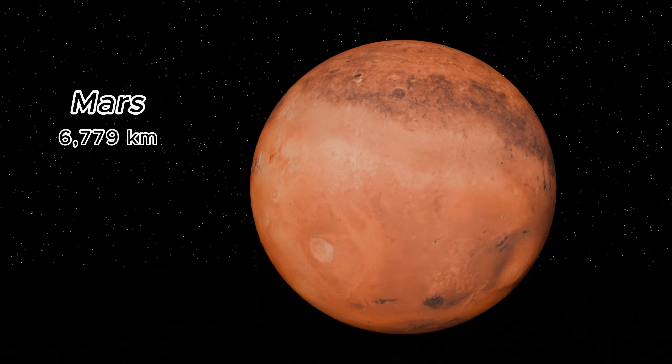Mars, the red planet, spans 6,779 kilometers in diameter. It's a world of extremes, featuring the largest volcano and the deepest canyon in the solar system.